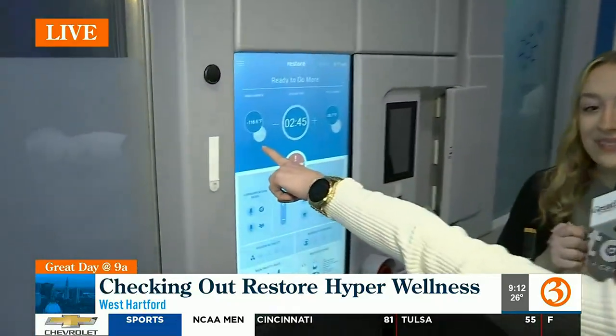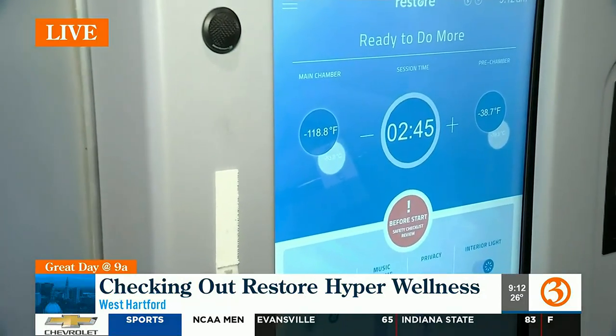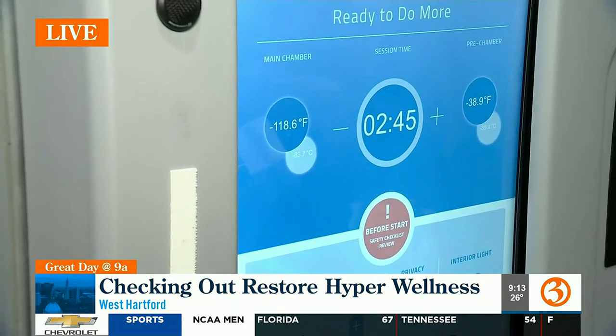We're gonna go through and show everybody everything. This is one of your most popular services — the cryotherapy. Courtney's behind us, all bundled up and ready to go. I want everybody at home to see the temperature. It normally goes to around negative 160, but we just opened up so it's lowering down right now. It's great for inflammation, arthritis, metabolism boost, and also an endorphin release.